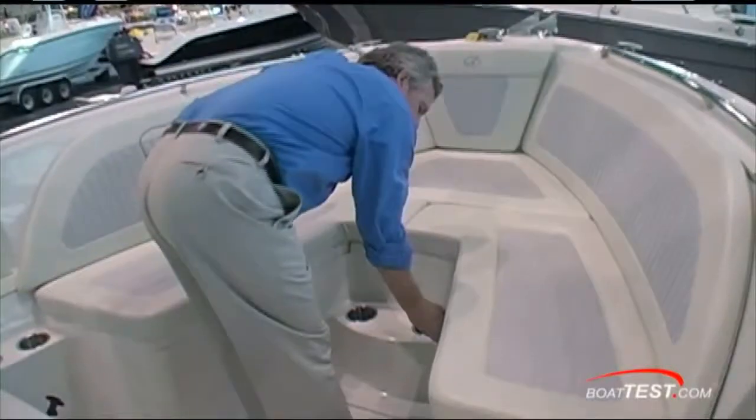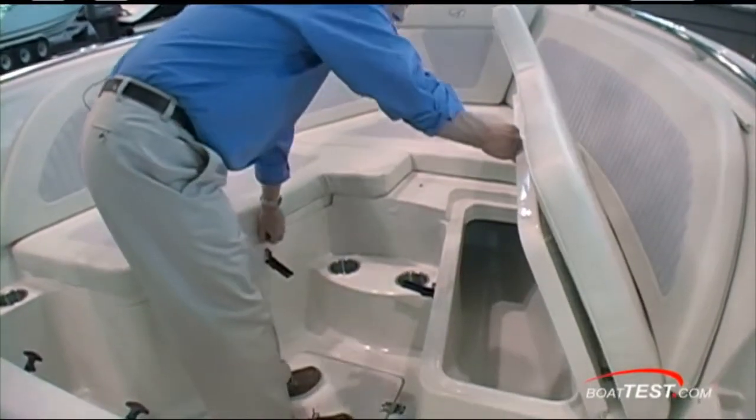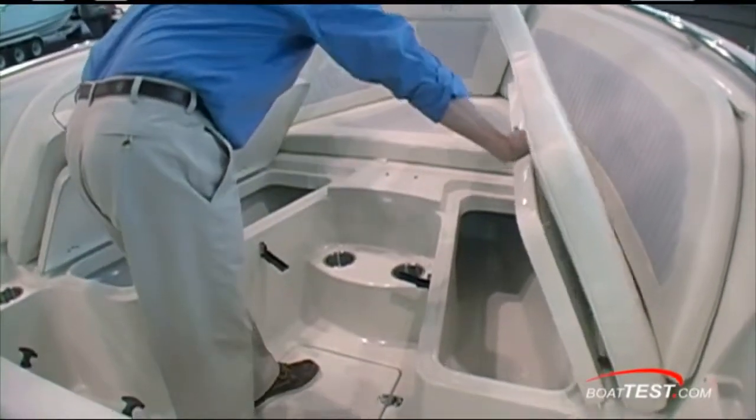Check down here — under-gunnel rod storage. And notice the toe rail; you can actually get your feet underneath it for a change. Forward, we have 260-quart each self-draining fish lockers.